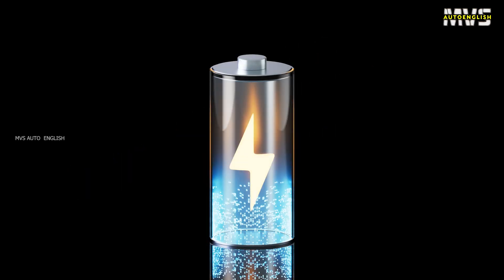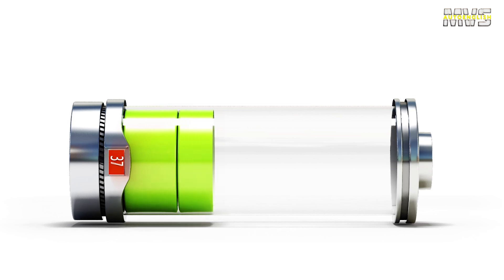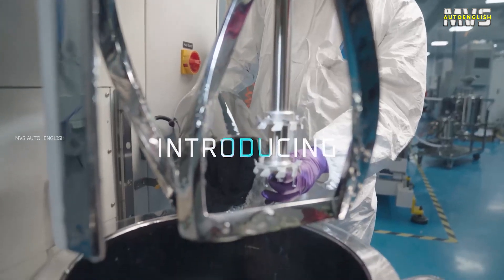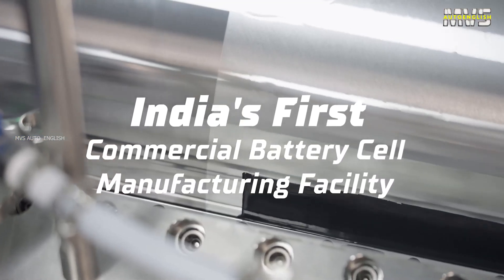Charge in 10 minutes. 10 years of lifetime. Fireproof. With all these features, a battery is possible. Yes, it is possible. Two youngsters in India made India's safest batteries. What is the battery technology? Let's explore the amazing tech in this video.